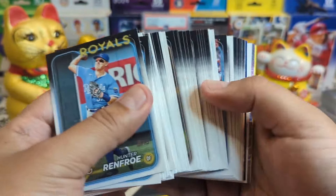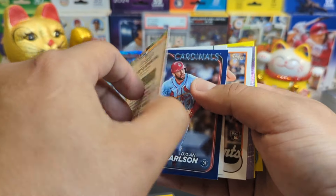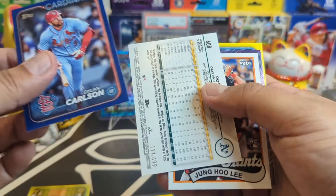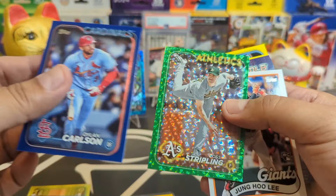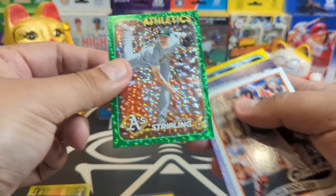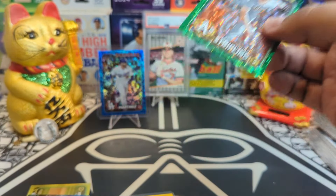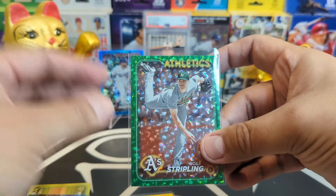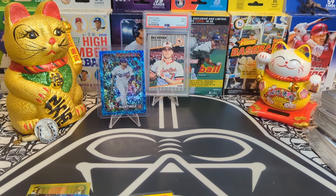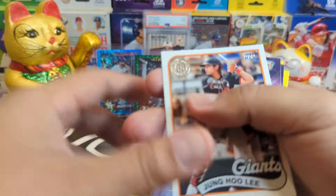All right, next pack. Come on — oh hey, that's a cool one: Julio Rodriguez Home Run Challenge. Let's hope he hits a bomb. We got a Dylan Carlson blue, very nice, and a Ross Stripling green color match numbered to 499 — that's cool, very cool, going out to the A's. Like it, love it. Let's put him on the stage.